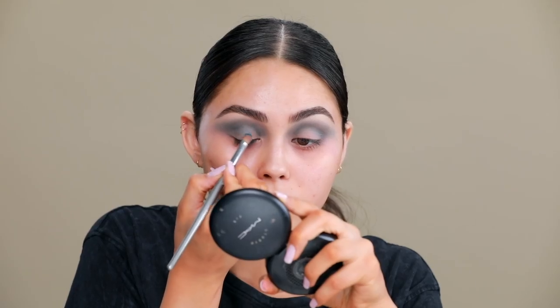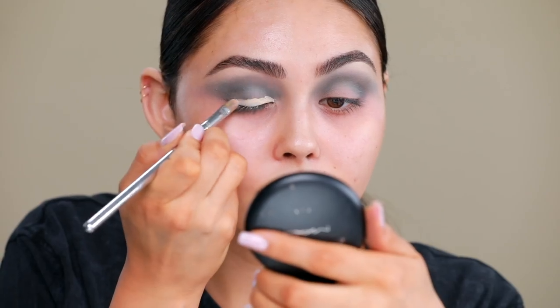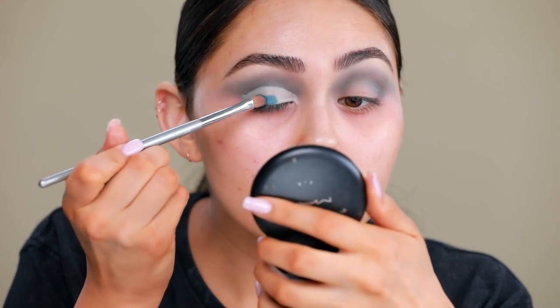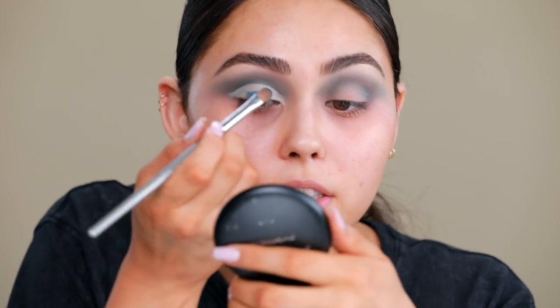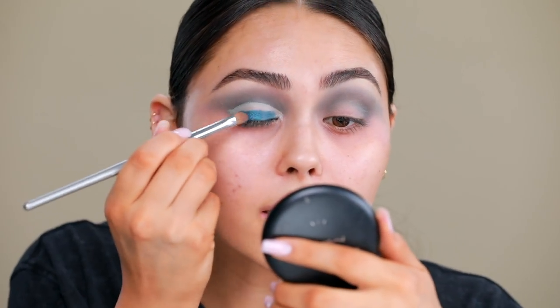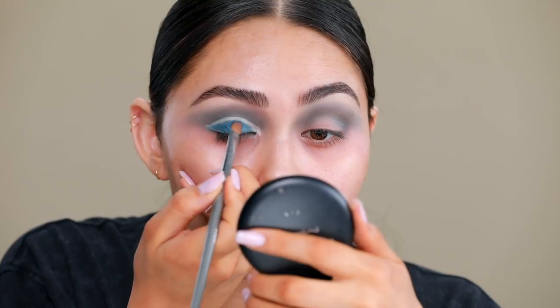We are going to go in with a little bit of concealer first — it's going to help intensify the shadows once we put it on. It's almost like using MAC Cosmetics Soft Ochre Paint Pot, but we're just going to try it with concealer because this is drugstore, trying to keep it affordable. Oh yeah, much better! I'm kind of just pressing it into the lid to get the most pigment possible.